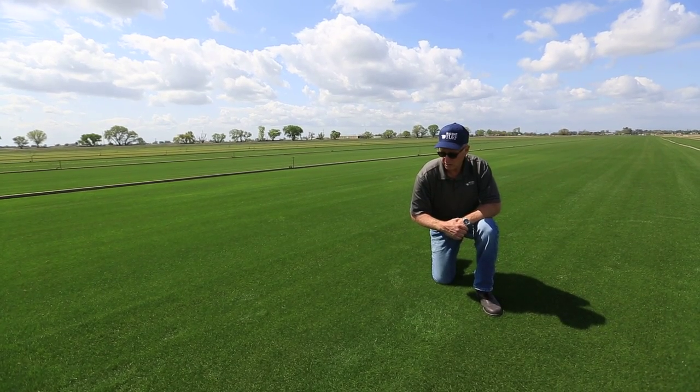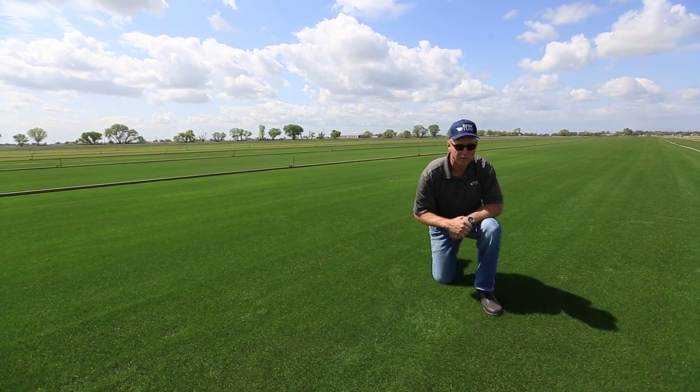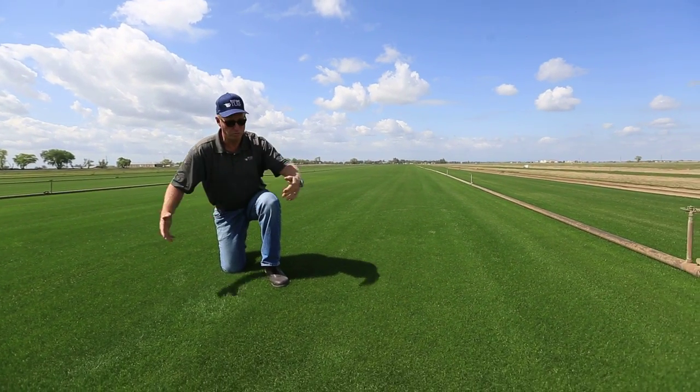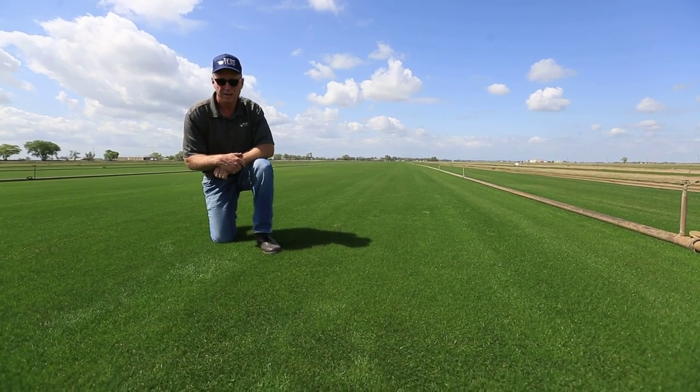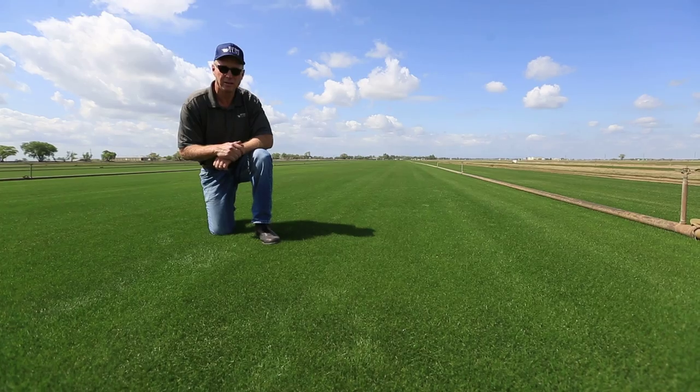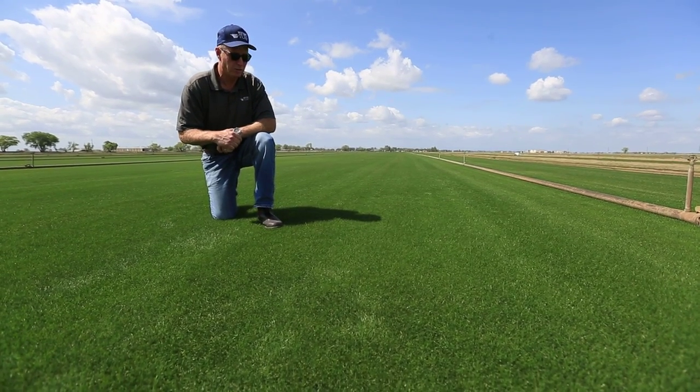It'll probably go into the stadium a little less than three-quarters of an inch because they'll have to wait a couple days before they put the mower on it the first time. The rolls will be three and a half feet wide, and the soil thickness will be about a half an inch thick because they've got three months or so to grow the field in.